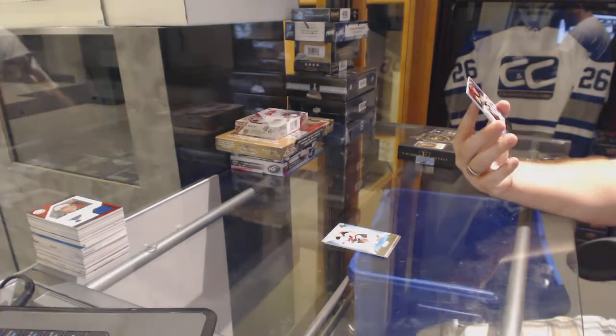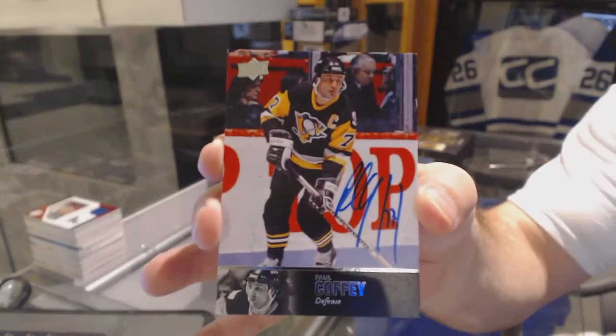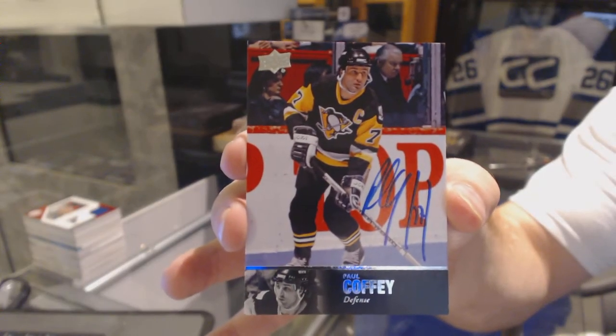Nice, for the Pittsburgh Penguins, 97 Legends Autograph, Paul Coffey.